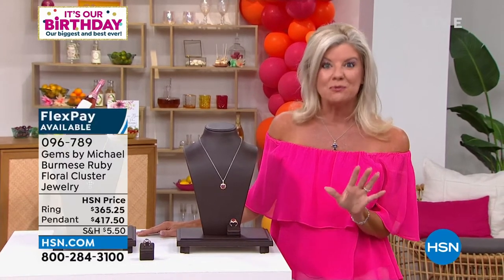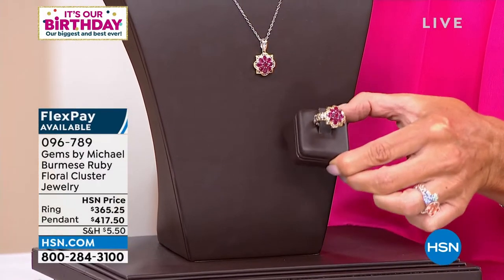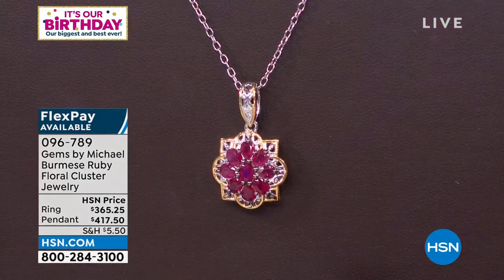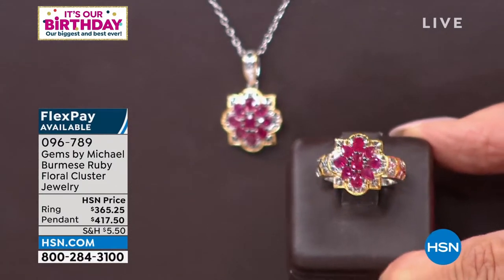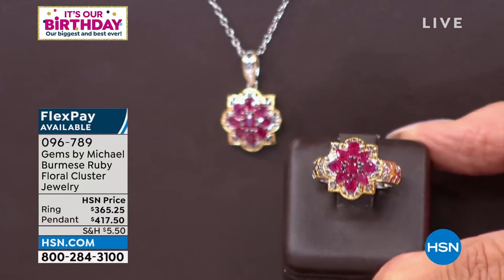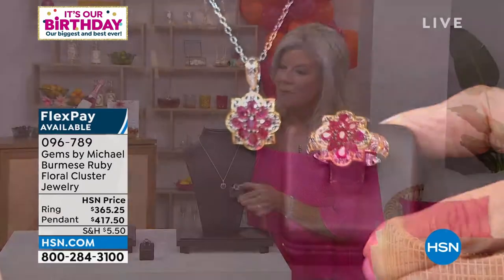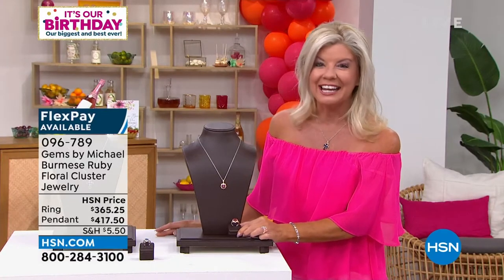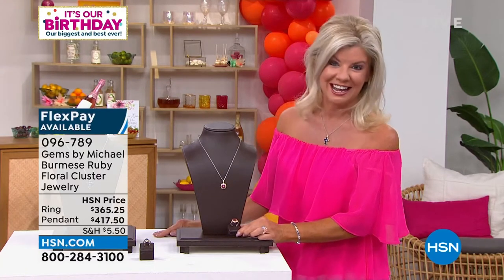Delia, ruby is your birthstone — you very lucky ladies out there. We have not only one of the finest but the most sought-after rubies in the world. I want to give you a sneak preview because we're going to highlight the pendant, but we also have the matching ring. We're talking about premium quality gemstones — it does not get any better than Burmese rubies. Every gem book will tell you the color you want in a ruby is Burmese — that blood red color — and only one place in the world produces that.